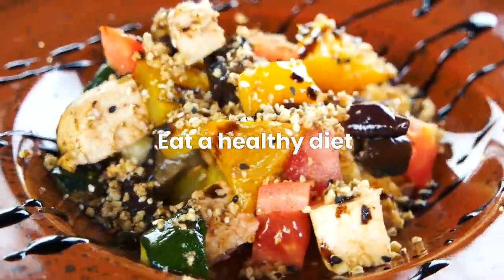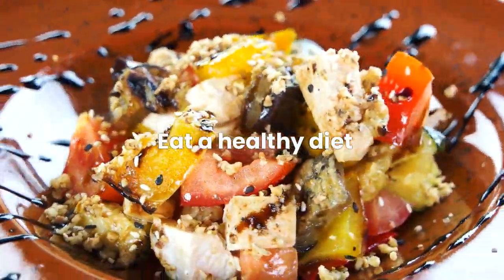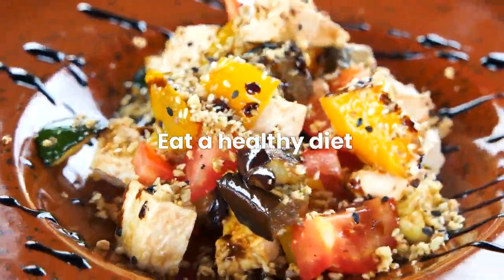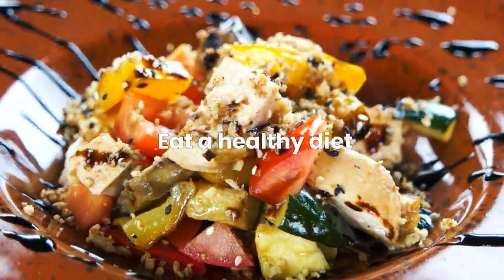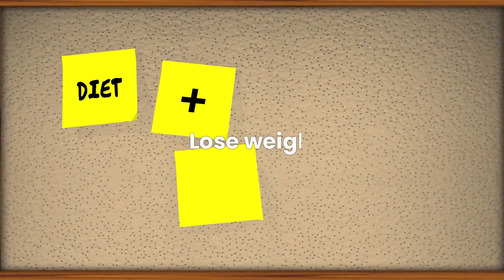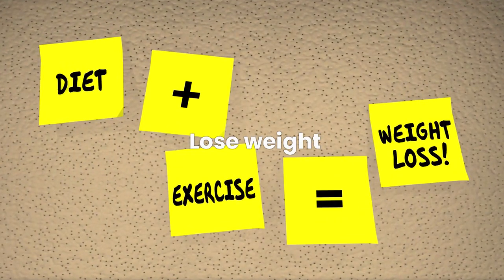Eat a healthy diet. Choose foods that are low in saturated and trans fats, added sugars, and salt. Focus on eating more fruits, vegetables, whole grains, lean proteins, and healthy fats. Lose weight — losing just 5 to 7 percent of your body weight can significantly reduce your risk of developing type 2 diabetes.